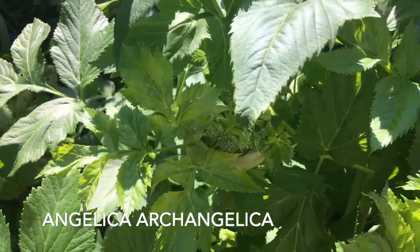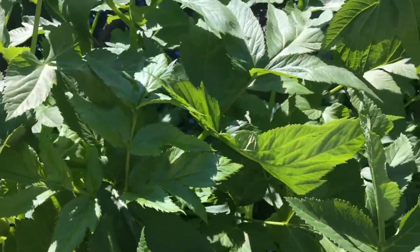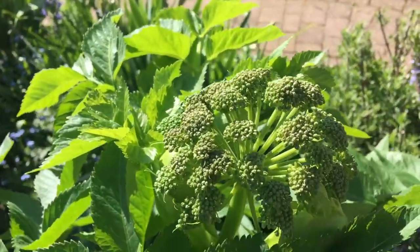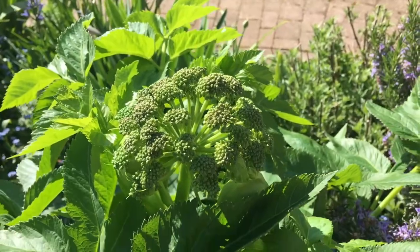The angelica is just coming into flower. You can see it bursting open. It has these most magnificent, huge leaves, and then these incredible heads, which just last for ages.